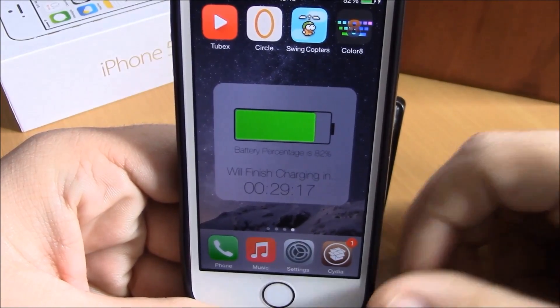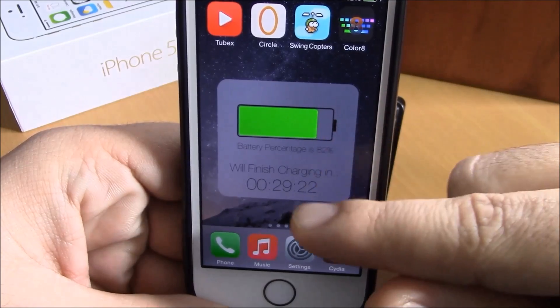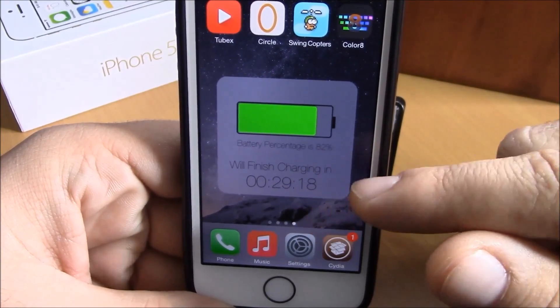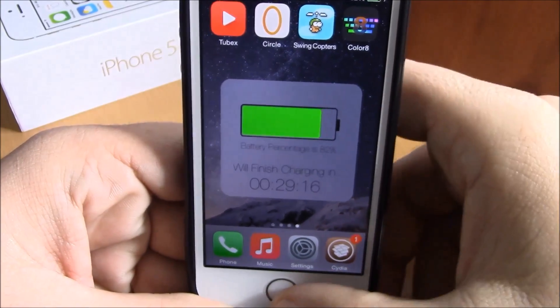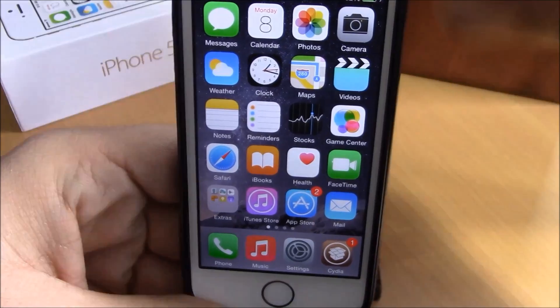As you can see, when I plug in my device it will show me the time that it will take to completely charge the device — it will take about half an hour to completely charge. You can see the time right here. If you want to dismiss it, just hit the home button and it will dismiss this tweak.